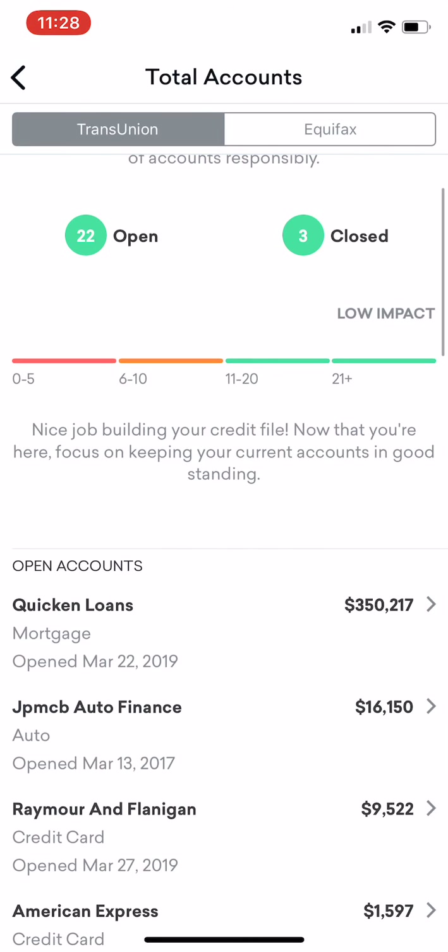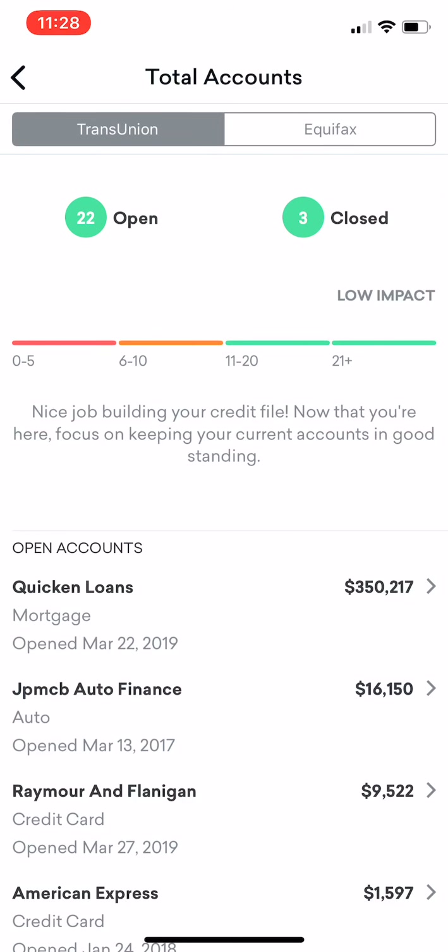When you look, you're going to see I have 22 open accounts. When you look at the scale, it tells you this is a low impact — which it is lower impact — but I'm going to say having more open accounts has a high impact because of utilization factors and payment history factors. Plus it also helps with the average age of credit history.